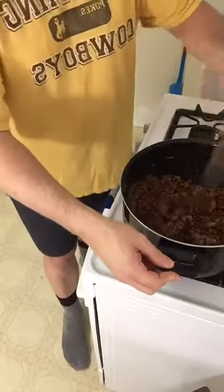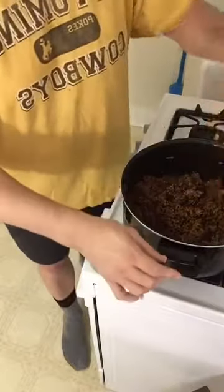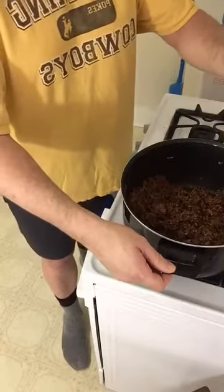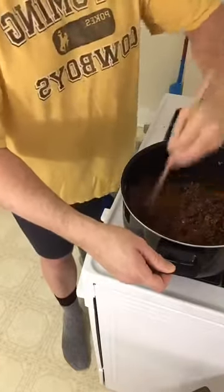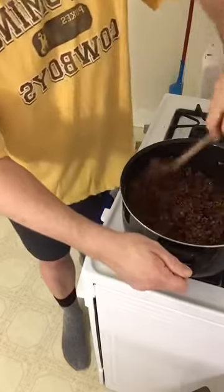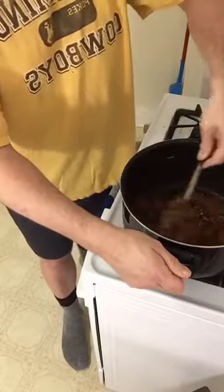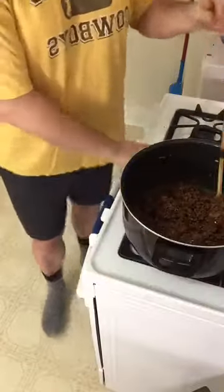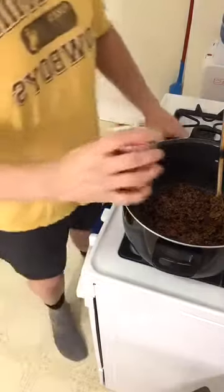I like my chili spicy, so the blend includes: one teaspoon of cayenne pepper, one tablespoon of salt, one tablespoon of black pepper, a quarter cup of granulated garlic, a quarter cup of cumin, one teaspoon of oregano — Mexican oregano is the best — and one teaspoon of crushed red pepper flakes.